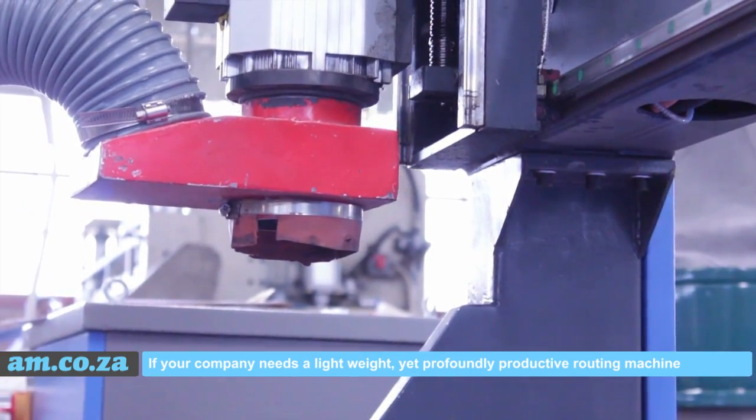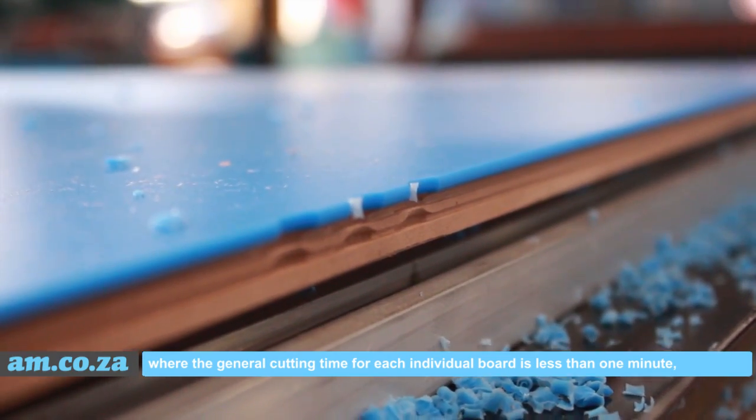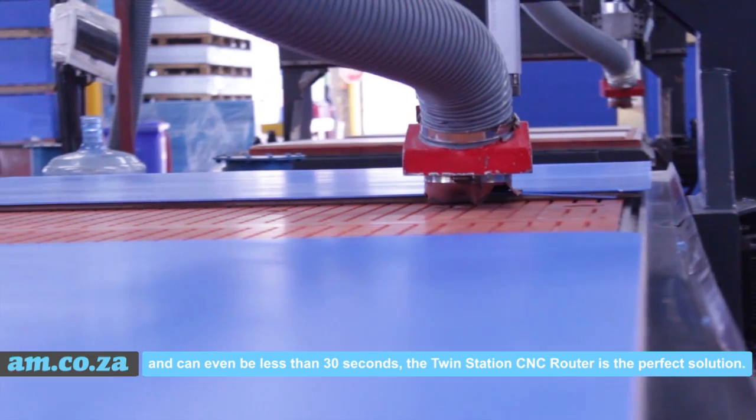If your company needs a lightweight yet profoundly productive routing machine where the general cutting time for each individual board is less than one minute and can even be less than 30 seconds, the TwinStation CNC router is the perfect solution.